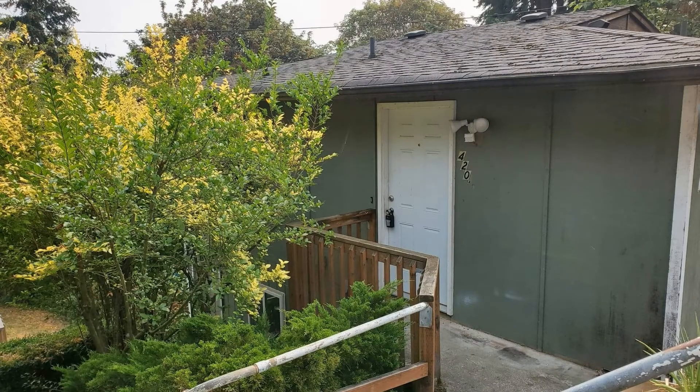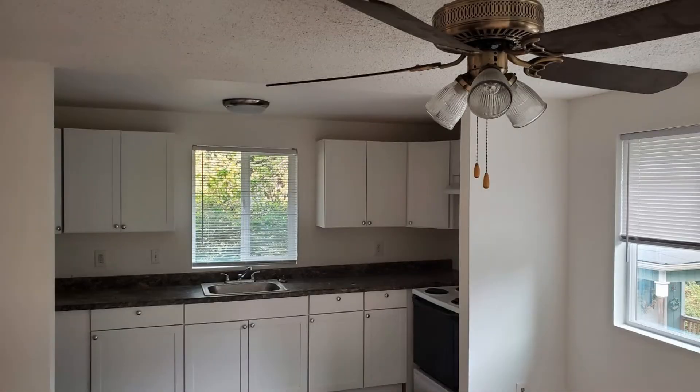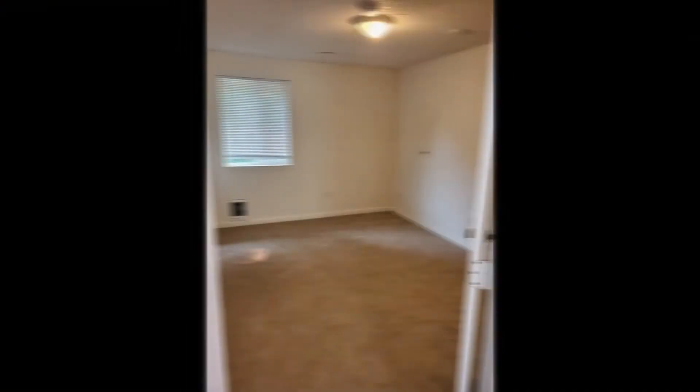This cute upper unit of a duplex will surely amaze you. The large living room opens into the new kitchen with lots of cabinets, a fridge, and a range oven.